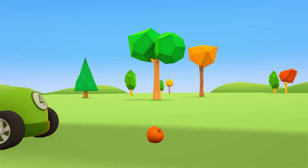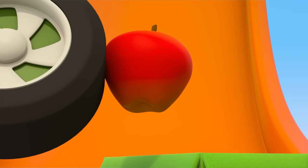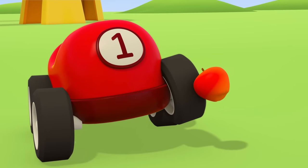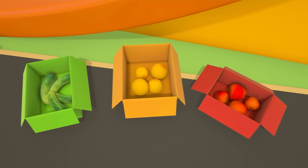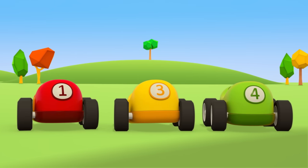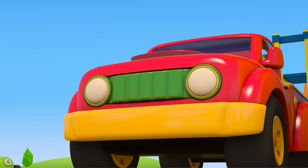There's just one apple left. No, green car — not in there. The red apple goes in the red box. All done! We've sorted out the fruit and vegetables. But who's going to load the boxes onto the pickup? The forklift truck, of course! Thank you, helper cars.